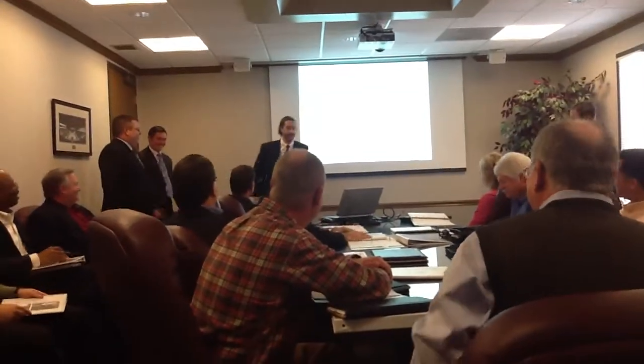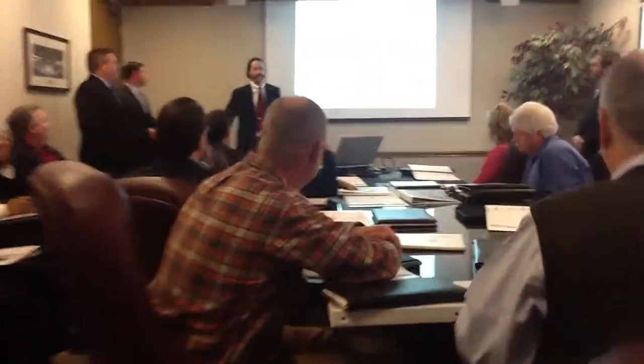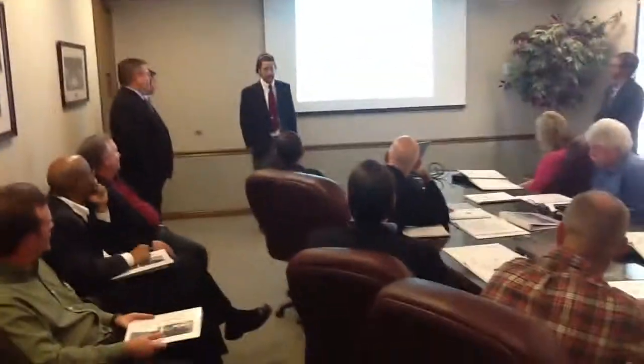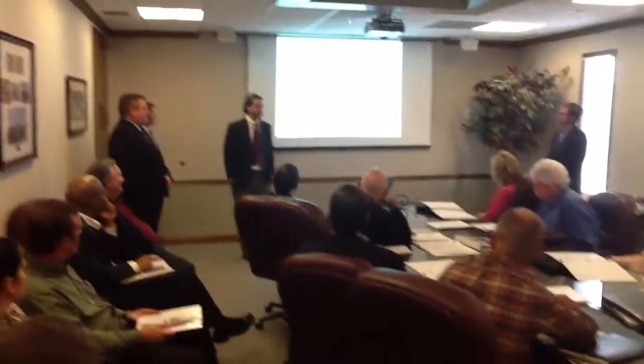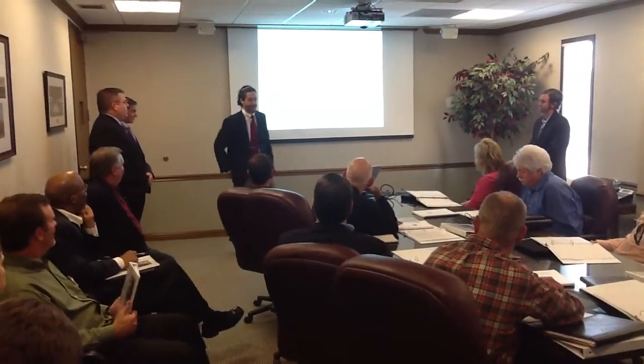We're CNC Construction. Let me introduce myself. I'm Aledrae, Vice President of Operations. I've been with the company since 2001 and have 20 years of commercial construction experience. My degrees both came from MTSU, and I'm proud to be a part of that program.